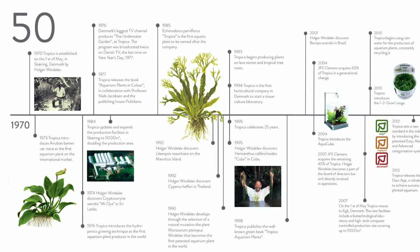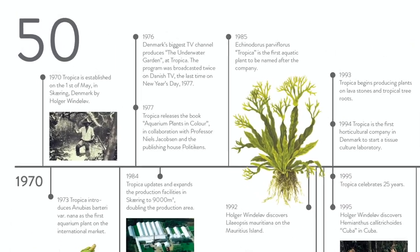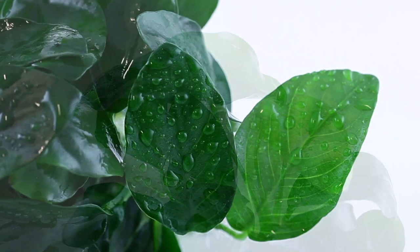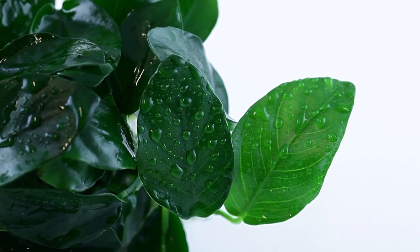Tropica Aquarium Plants was originally founded by Holger Windelof in 1970, with its first production facilities in Skeuring, Denmark. In 1973, Anubias Bateri Nana was introduced to the aquarium hobby worldwide, where it firmly established Tropica as an international brand.